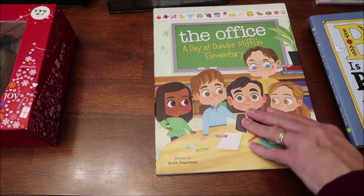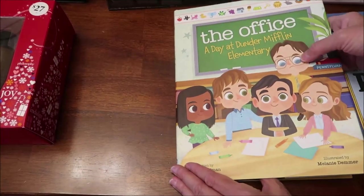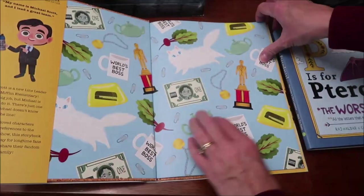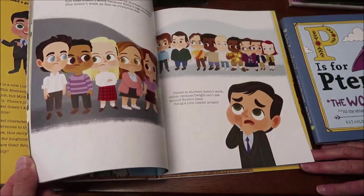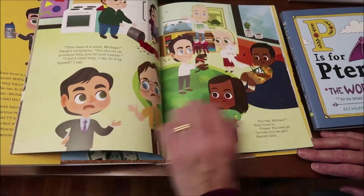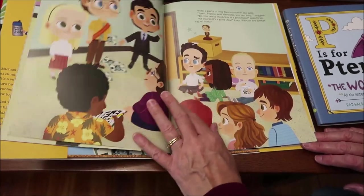Lastly, I bought her 'The Office: A Day at Dunder Mifflin Elementary.' I think Andrew is going to be jealous that Ashley's getting this book. I love Dwight on the cover and Michael looks so cute. I haven't read it, but if I was still reading books on the channel this would definitely be the kind of thing I'd read — it looks really cute.